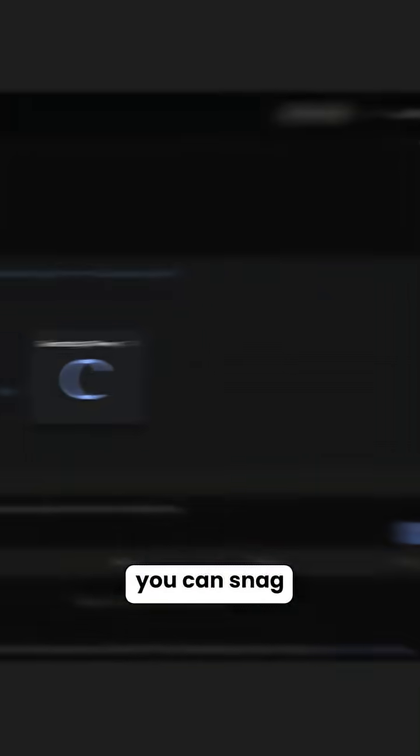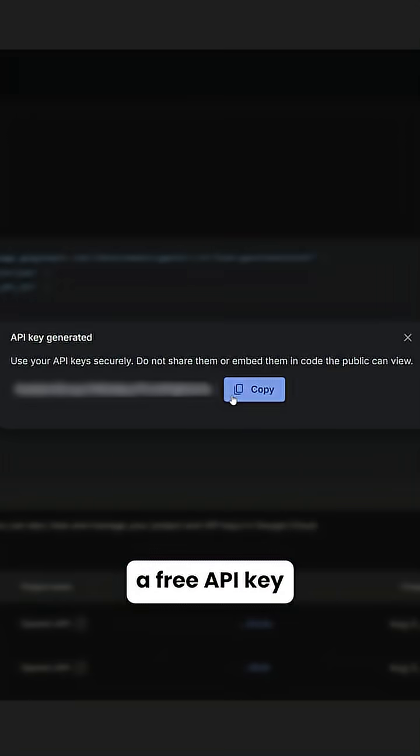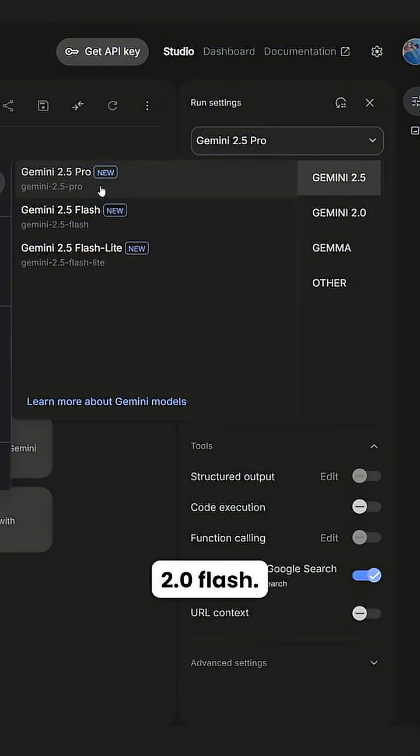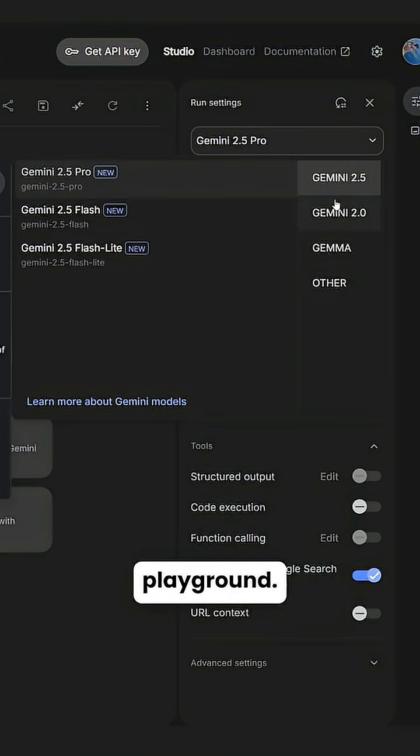First up is Google's AI Studio. This is where you can snag a free API key that unlocks all of Google's cutting edge models, including the powerful Gemini 2.0 Flash. It's like getting a VIP pass to Google's AI playground.